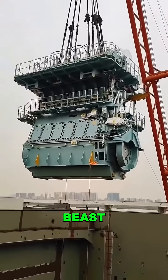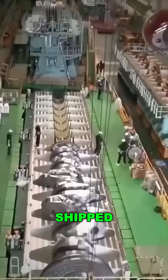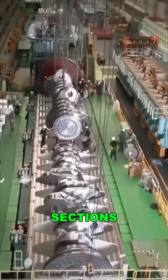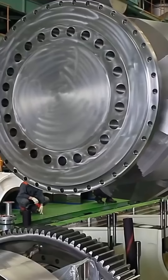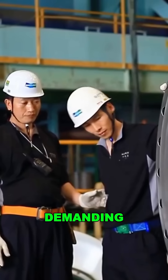Installing this beast is an engineering feat. It's shipped in four massive sections, assembled by nearly 100 skilled workers using giant cranes, with every bolt and weld demanding absolute precision.